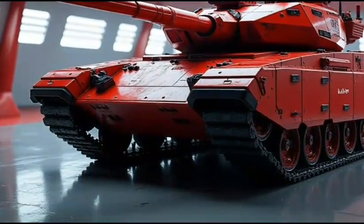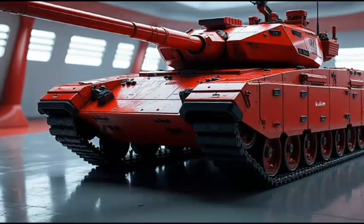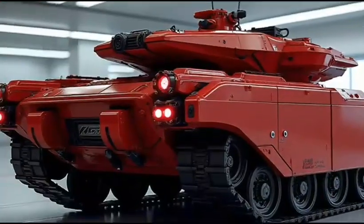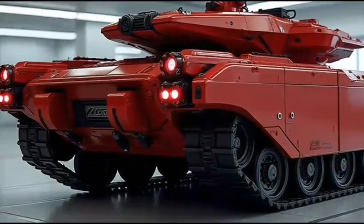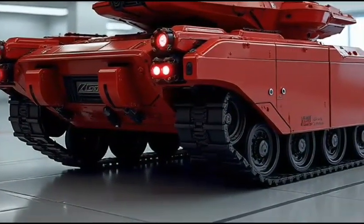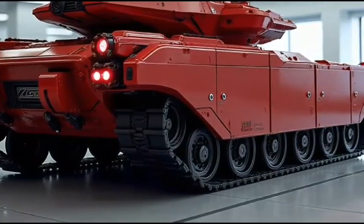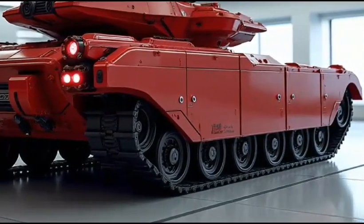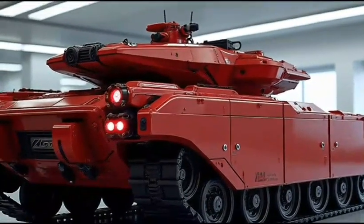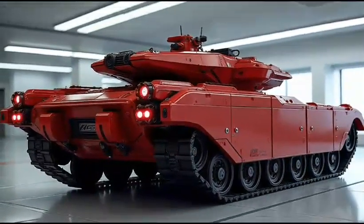In terms of pricing, the M1A2 Abrams 2026 hybrid is expected to start at around 10 million dollars, with higher-end models reaching upwards of 15 million dollars. Overall, it is an exceptional tank that's sure to impress even the most discerning military personnel. Its unique blend of firepower, survivability, and sustainability make it an excellent choice for modern military operations. Thanks for watching, and we'll see you in the next video.